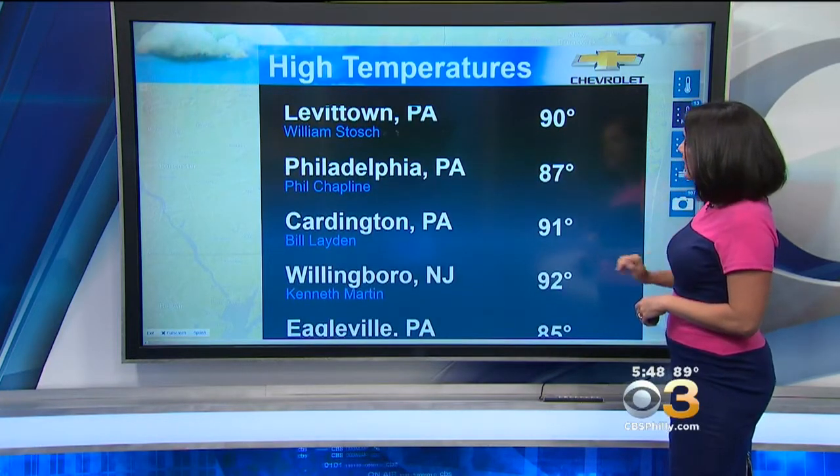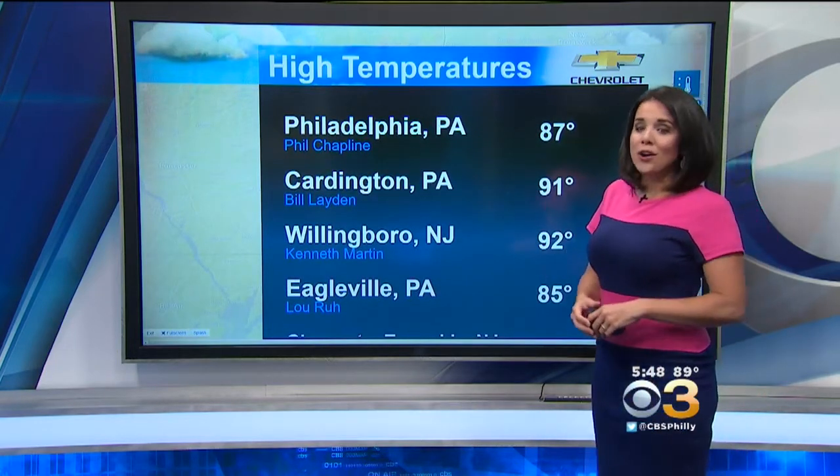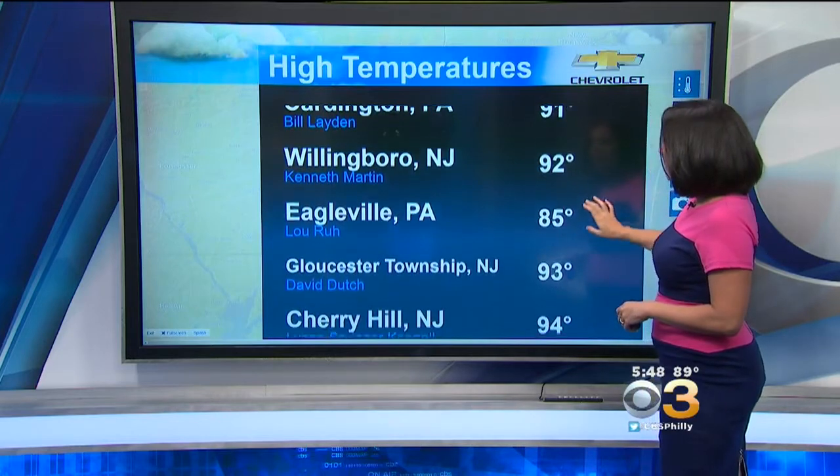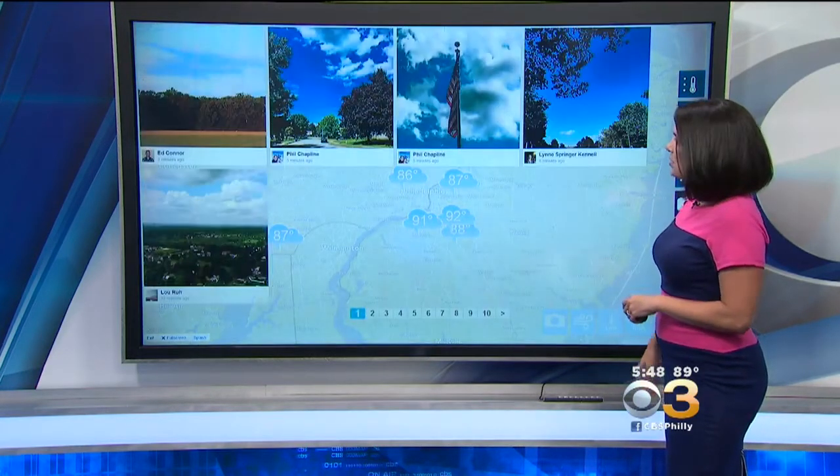Bill in Levittown got to 90. Phil in Philadelphia, Chestnut Hill at 87. Hit 91 at Bill's house in Cardington. Kenneth in Willingboro 92 and Lou in Eagleville at 85 degrees. David 93 — that's a hot one in Gloucester Township.